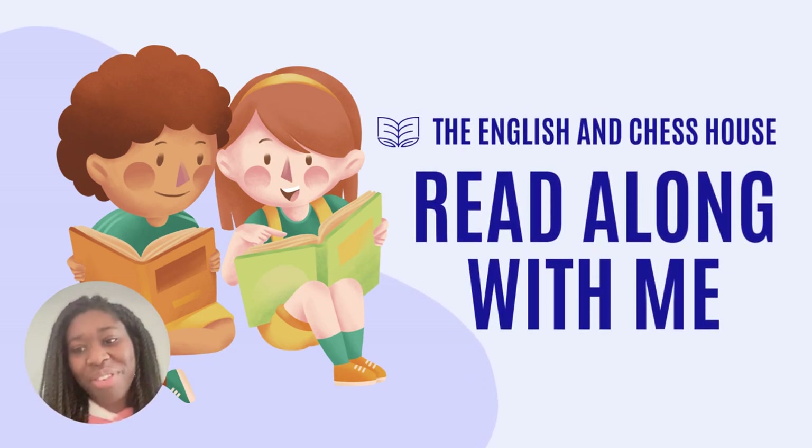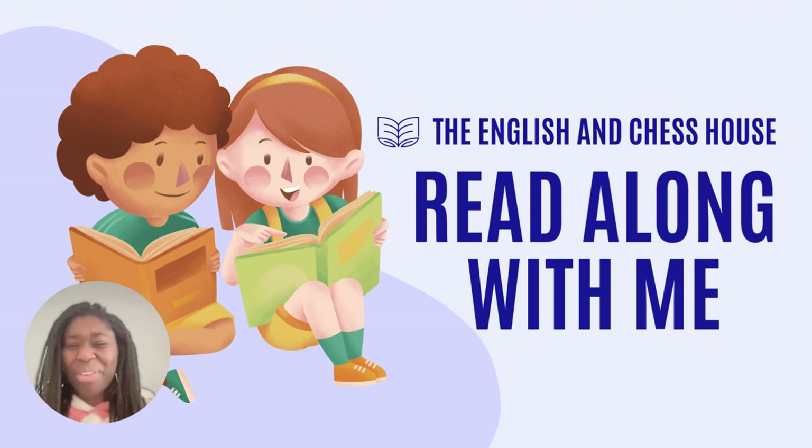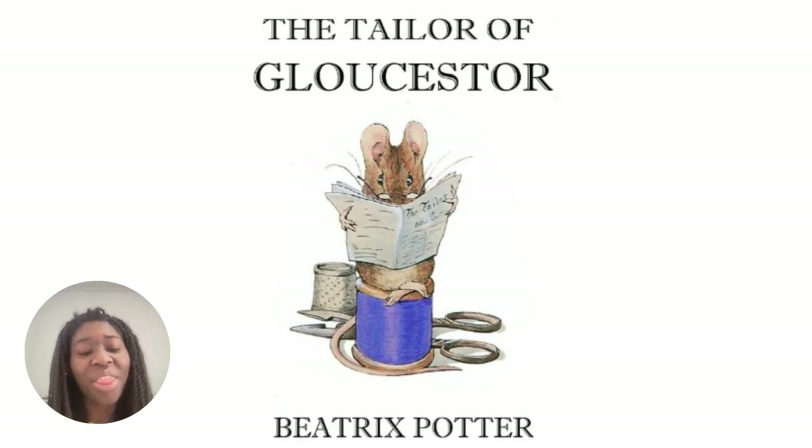Hi, I'm so happy you've joined me for another video looking at reading a book with me, so let's get to it. The third book in this series is The Tailor of Gloucester by Beatrix Potter.